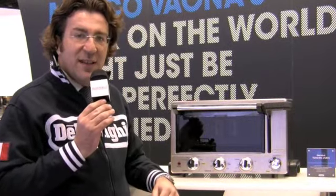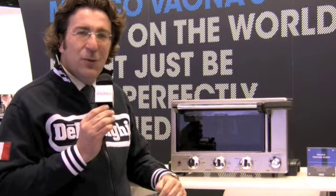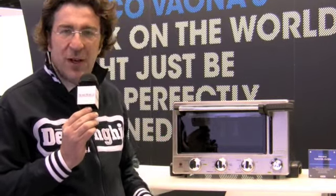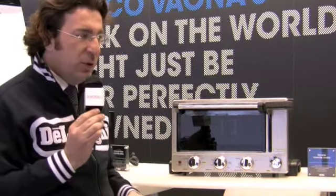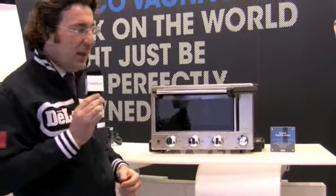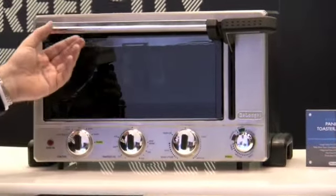Our brand has a strong Italian heritage, and we try to think how this Italian heritage translates into products. Espresso is obviously a key part of our offering, and we are building on our Italian heritage of quality of life and good food — on panini and gelato. This year, we are introducing quite a revolutionary product: a toaster oven with a built-in panini press.